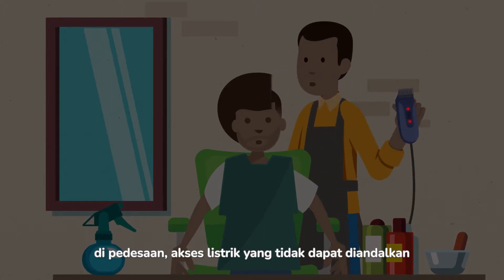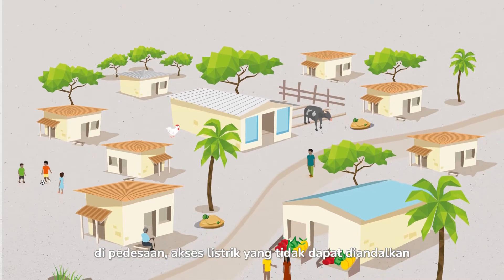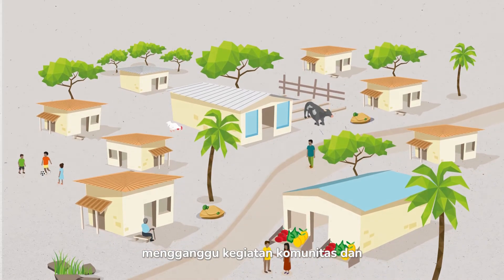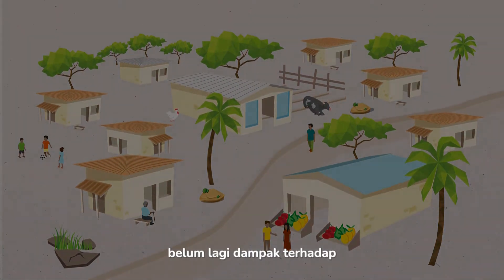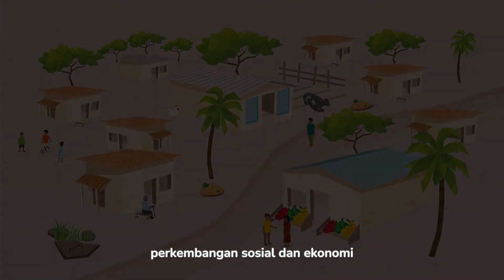In villages, unreliable access to energy disrupts community activities and compromises access to healthcare and education, not to mention the impact on social and economic development.